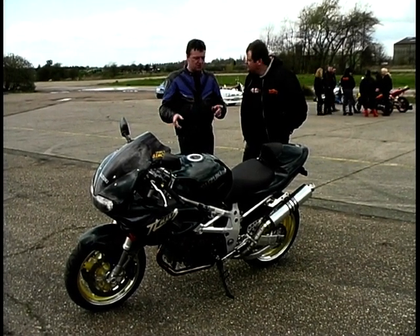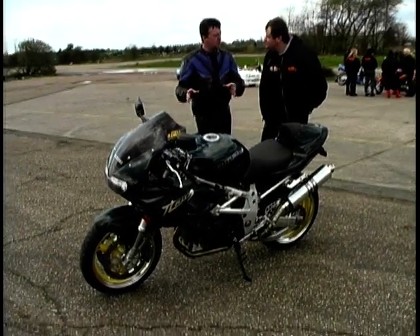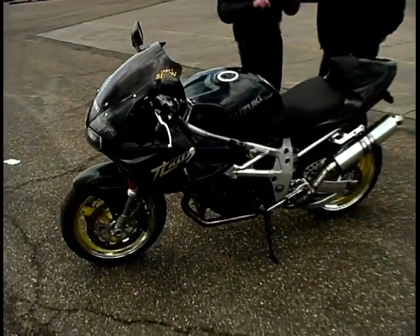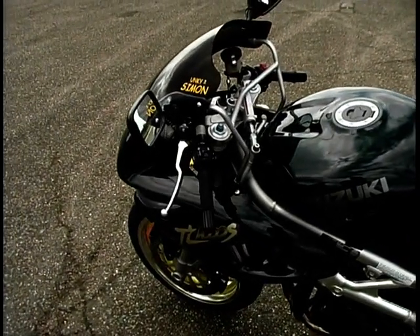Jeff and I test-rode a couple of these when they first came out — we loved them. We had one that was standard and one that had been fettled by Maxton; he'd changed the rake angle and everything. Everybody says they don't handle, they twitch, they tank slap — tell me about it as an owner. Well, I've had it since it was about four months old and I've never found a problem with it. Most of the time it's normally vertical anyway.